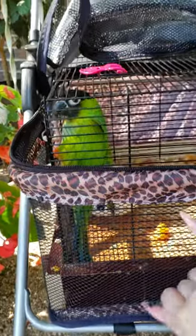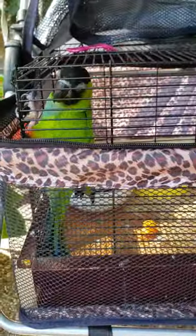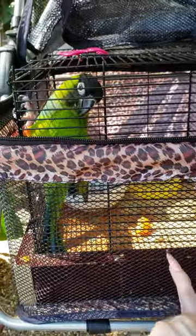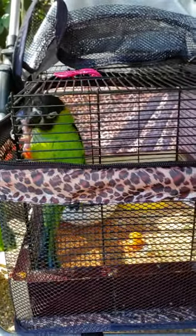As you can see, the mesh lining here in his cage pretty much goes all the way down. So when we're walking, he can kind of just stand there and look and see things. Sorry about his messy cage — he just spilled everything.